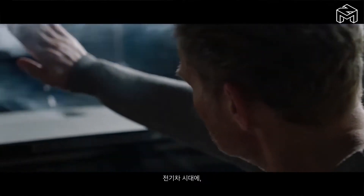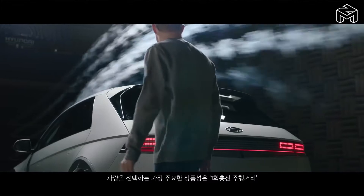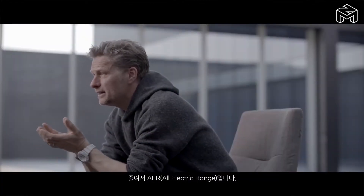In the era of the electric vehicle, one of the most important features is the all-electric range — in short, the AER.